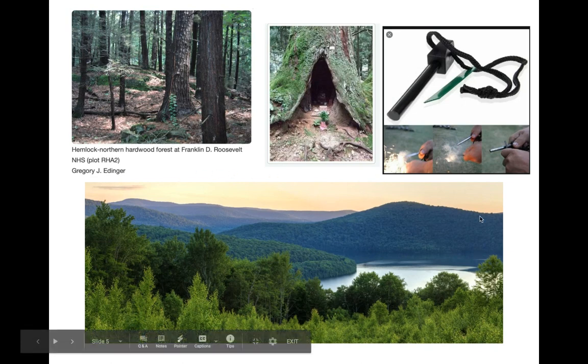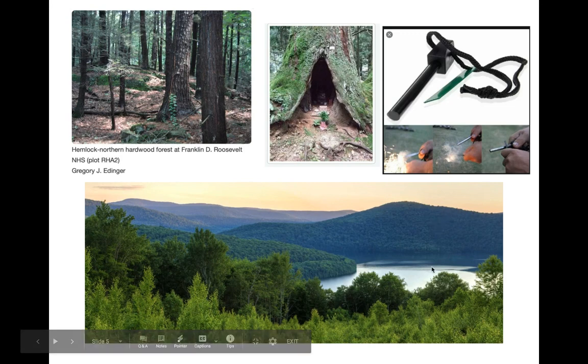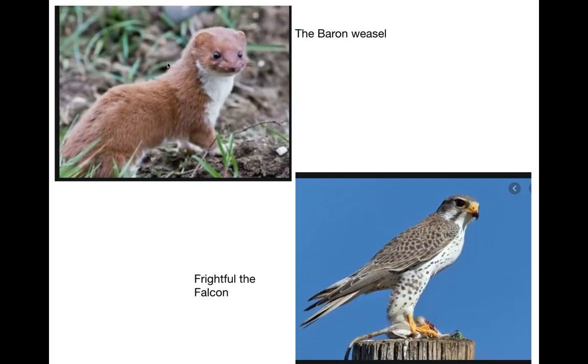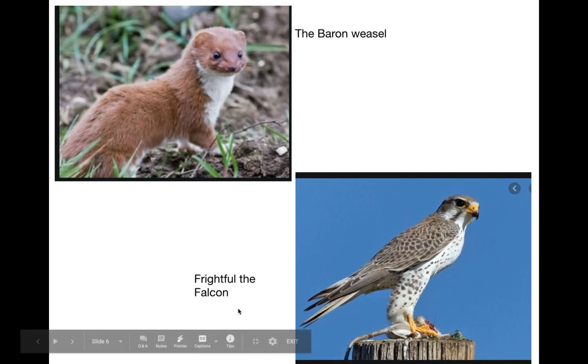This big picture is a picture of the Catskill Mountains, which is where the story is taking place. He does talk about a weasel — the barren weasel — and that's a weasel. Oh, so cute. And then finally, Frightful the Falcon, and that's a picture of a falcon. So that's just some background before we start reading today.